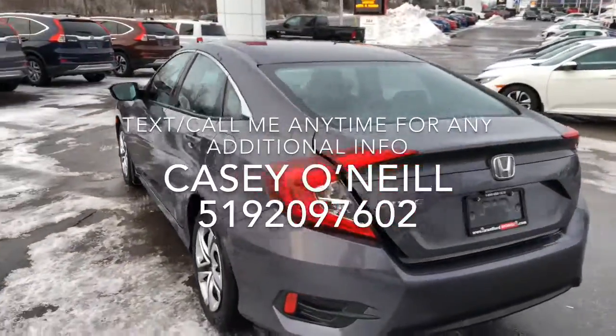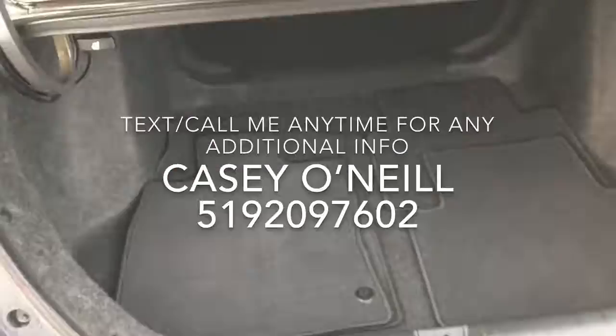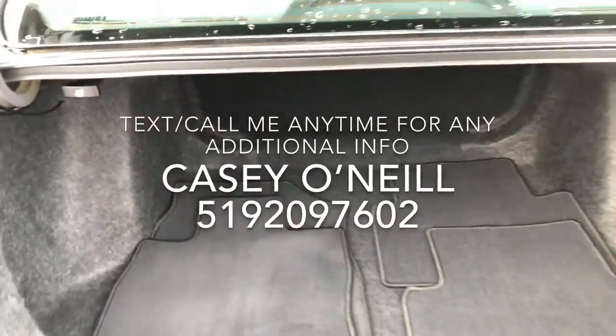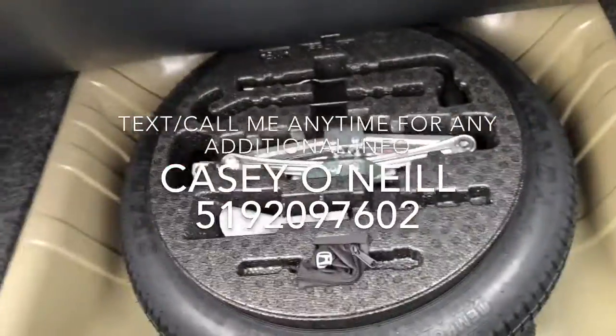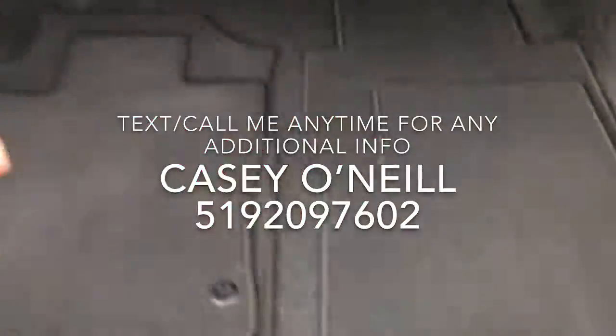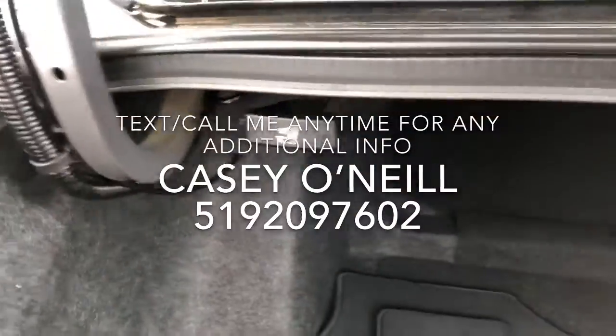Going around back here, the trunk space is seemingly big with lots of room and a big opening. You can see the mats in the back, and underneath you've got your spare tire, jack, and everything as well. These seats do fold down — you've got these little handles on either side, just pull them and it unlocks the seats to pull down for extra space.